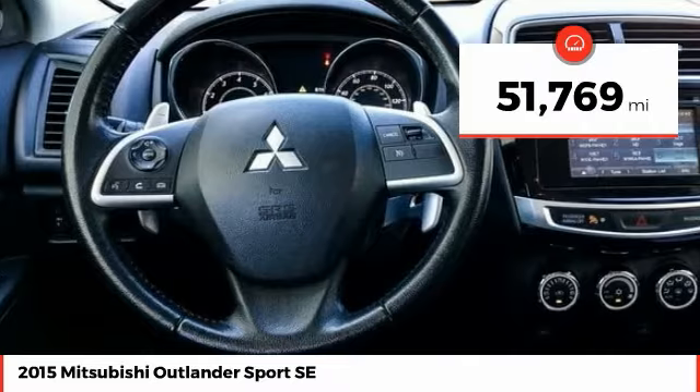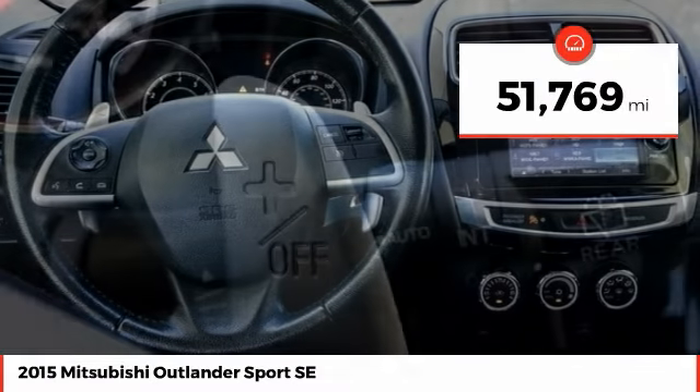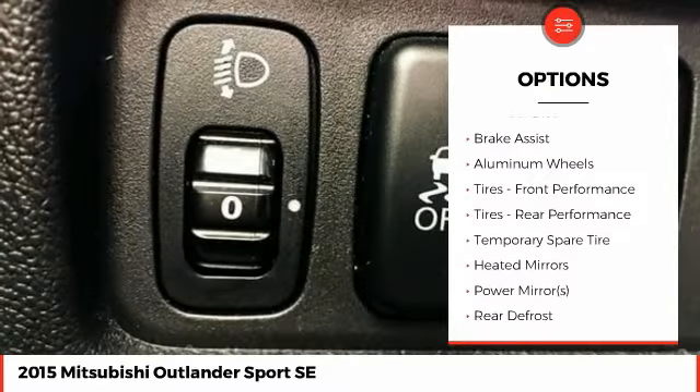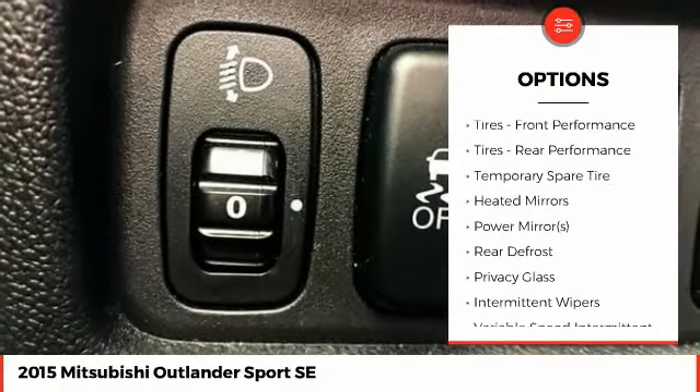This vehicle has less than 55,000 miles. Here are some of this vehicle's great options: back-up camera, anti-lock braking system, keyless entry, steering wheel audio controls.